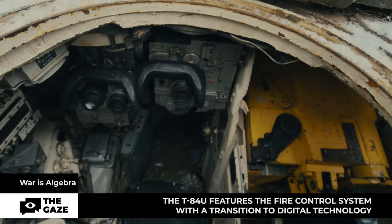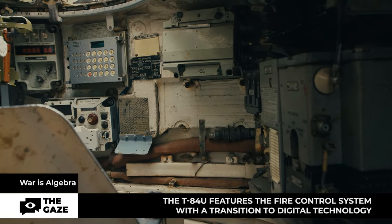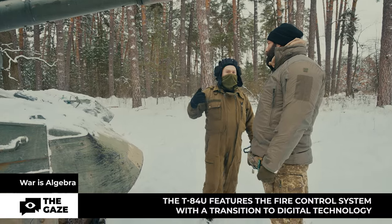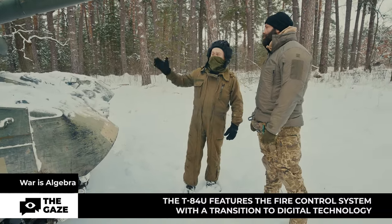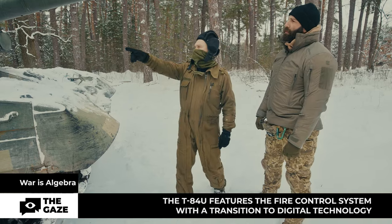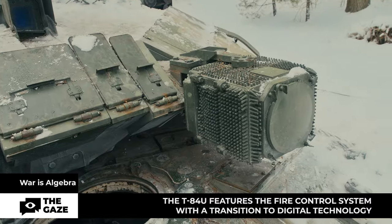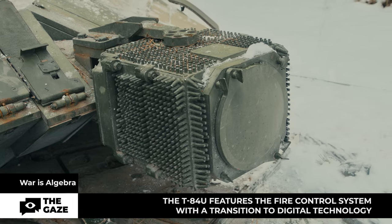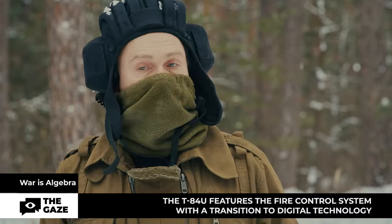One of the advantages of the Ukrainian T-84U, according to tank crews, is the fire control system with a transition to digital technology. Another innovation is the presence of a thermal imaging sight. Compared to the T-72, which lacks a fire control system altogether and only has a sighting complex, this tank is far superior. It also has an optoelectronic suppression system and a complex for sensor signaling that indicates when someone has taken a range measurement on you — it works absolutely reliably and has already been tested.